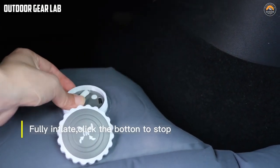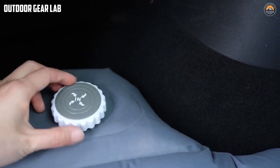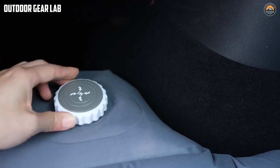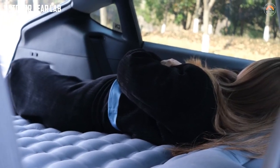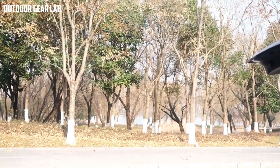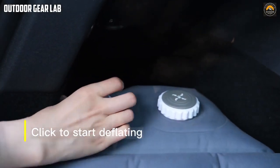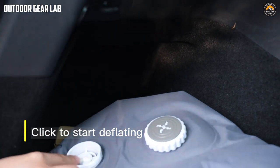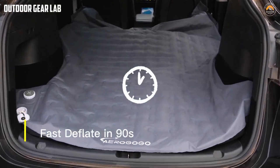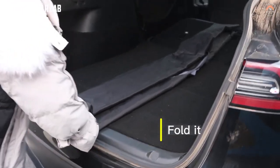One of the key features of the Shield Y is its built-in pump, which allows you to inflate and deflate the mattress quickly and easily, eliminating the need for an external pump or manual inflation. In addition to its comfort features, the Shield Y also provides protection from the ground. The mattress is designed with a durable waterproof bottom that keeps you dry and protected from moisture, rocks, and other hazards commonly found on the ground during camping trips.